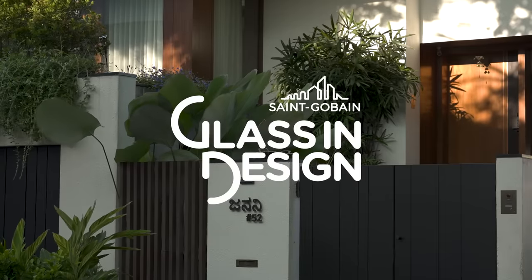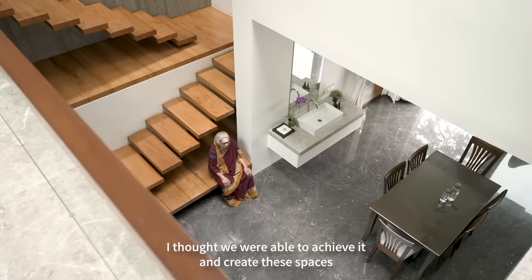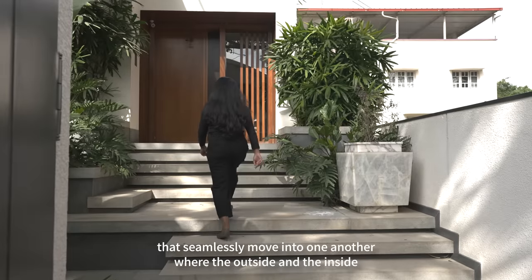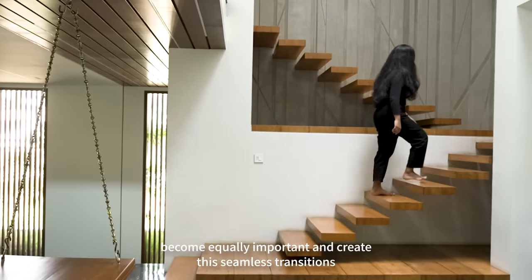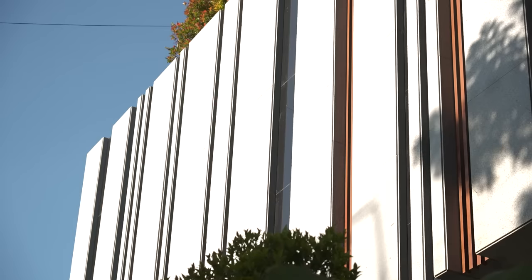I think what makes this house special is that we were able to achieve and create these spaces that seamlessly move into one another, where the outside and the inside become equally important and create seamless transitions from built to unbuilt.